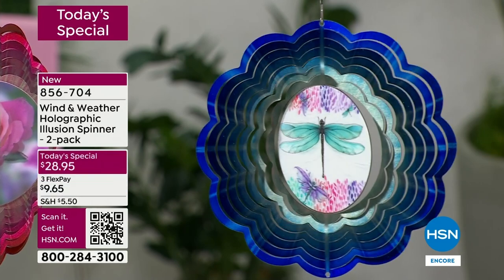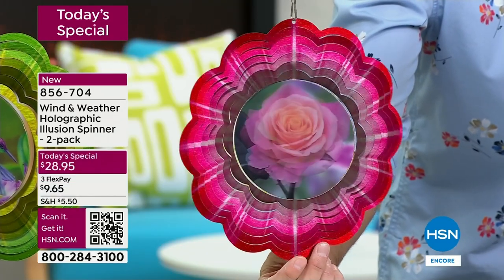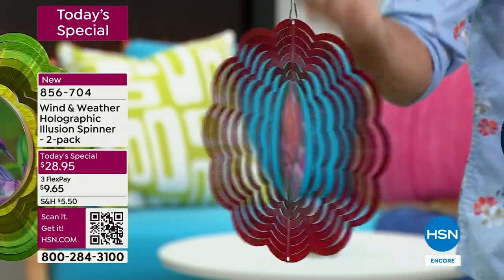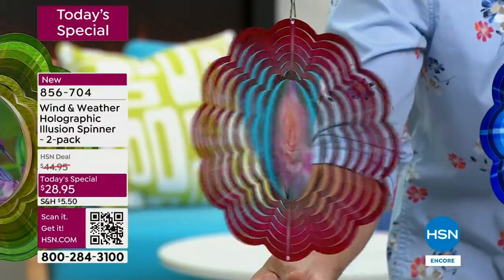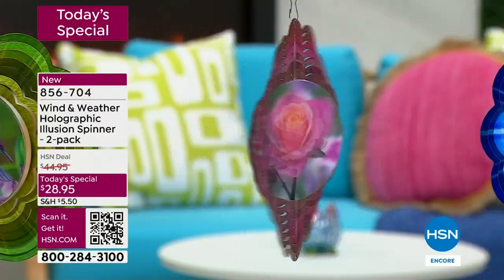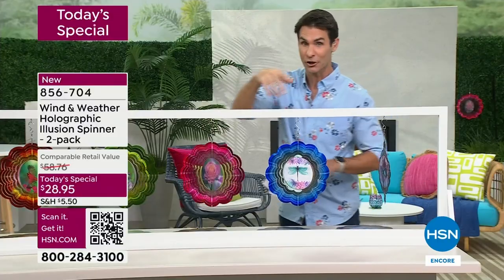This is the rose — watch the rose bloom right before your eyes. Look at all of those blush tones. As it spins you get that starburst effect. Look at the bloom. Remember you're getting two, $28.95 on today's special. I want to make sure you see all the designs so you can jump in and get your order.